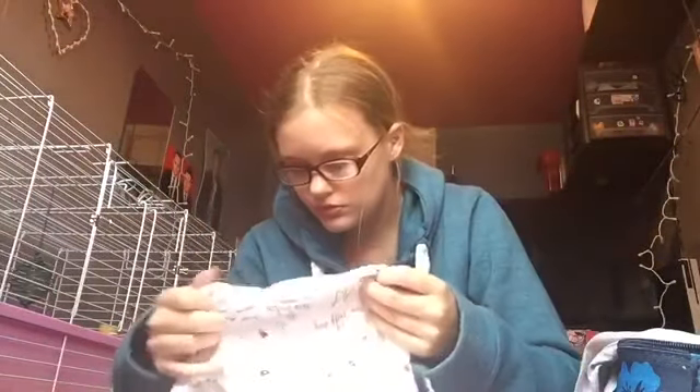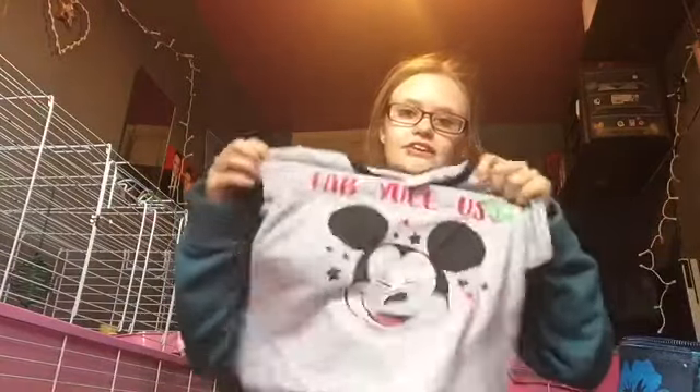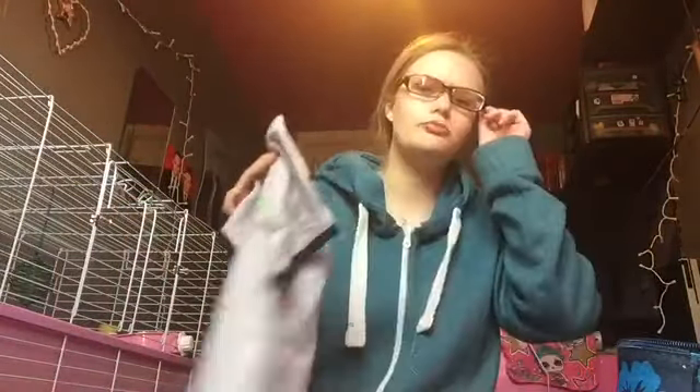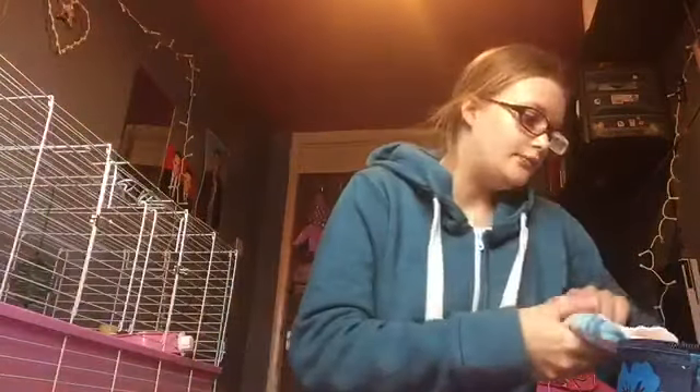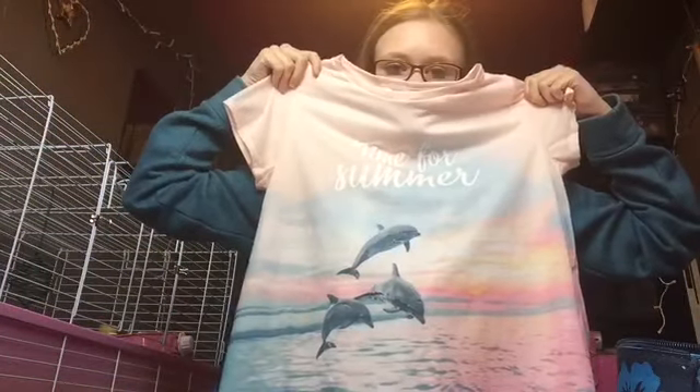I don't remember where this came from - I think it was in the sale at M&Co. Yes, I am in kids' size clothes. This one is 13 plus and the other is 11 to 12, and yes it does fit. It's a Mickey one - it's called 'Fabulous.' I thought this will be perfect when I go to Florida next year too. Next, I think my mum got this one from H&M - it's got 'time for summer' on it with dolphins, which is really nice.